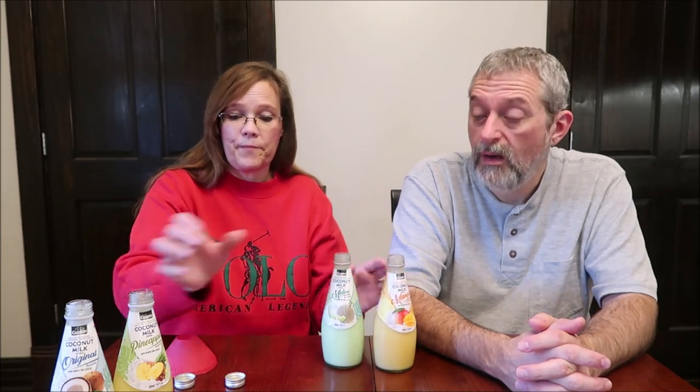If I ranked them, it would be in the exact order we tried them. The original coconut is my favorite — yes, it really is. I thought it was good. Is this something I would buy all the time? Probably not. But they are good, and if they sound good to you, try them out — they might become your new favorite drink. We don't drink our calories usually, so these are higher calories than we're used to, making them something very special for us.